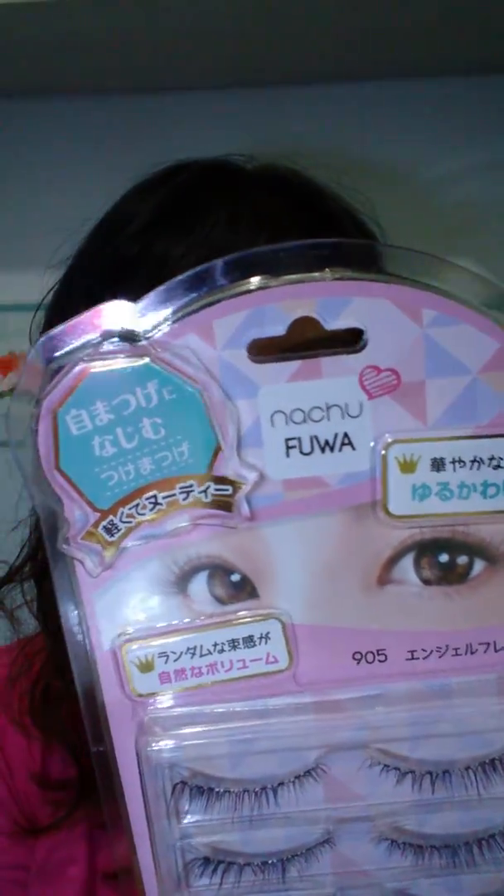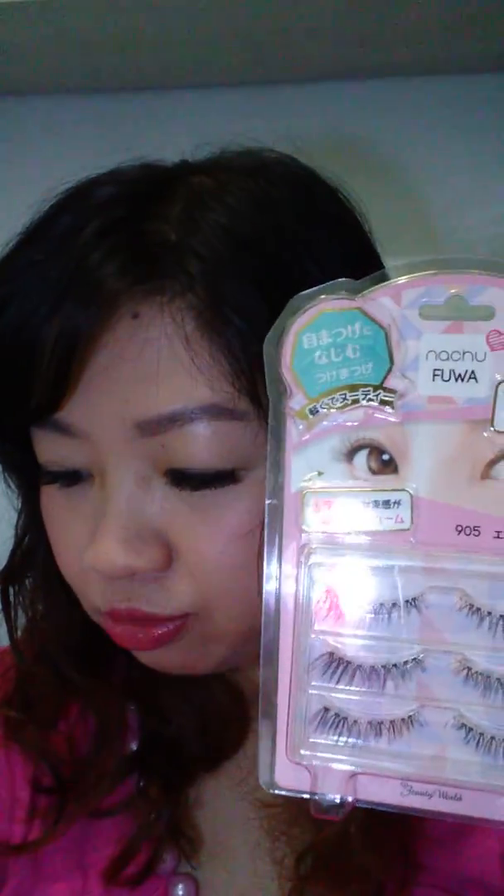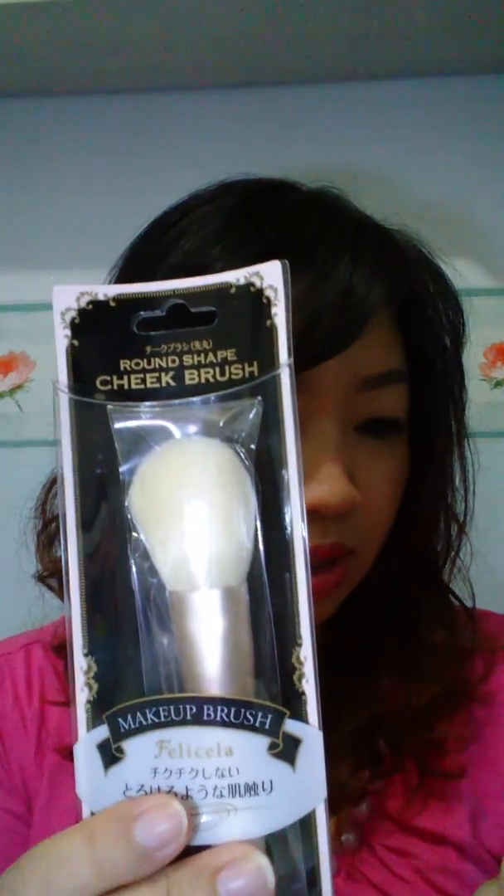This one is another false eyelash — this is from Nacho Hua. Most of them are from lucky.co. This one is thinner and the hair looks more natural, like real hair, compared to others which really look synthetic. And I also got two brushes from them — a makeup brush: this one is a slanted lip brush and this one is the cheek brush.